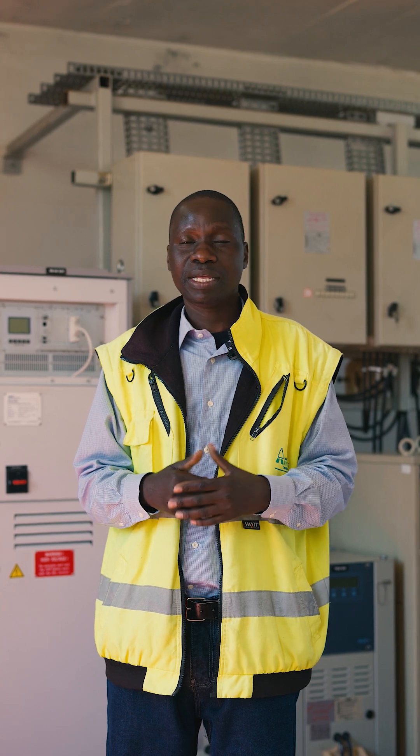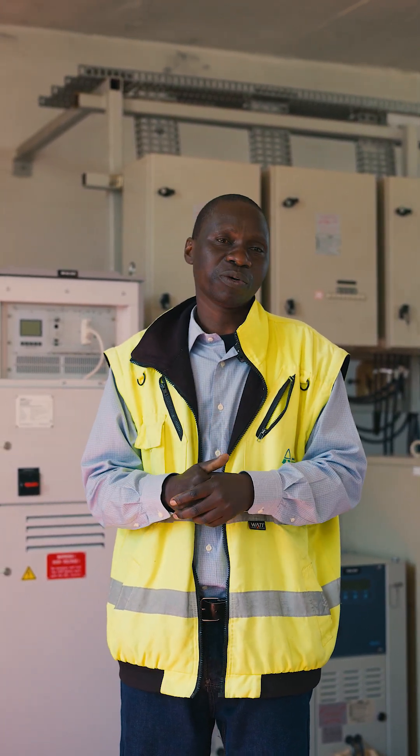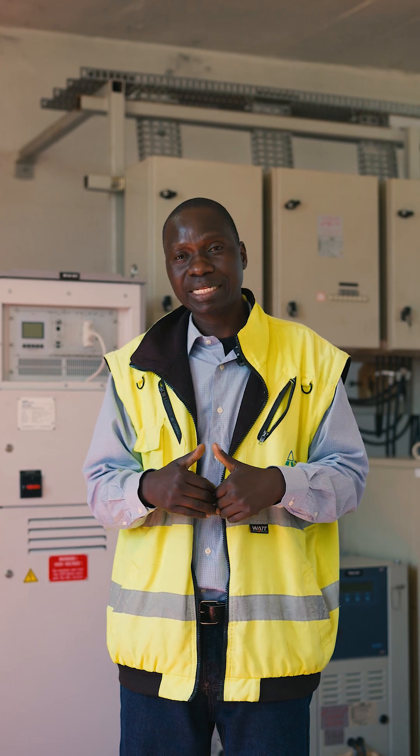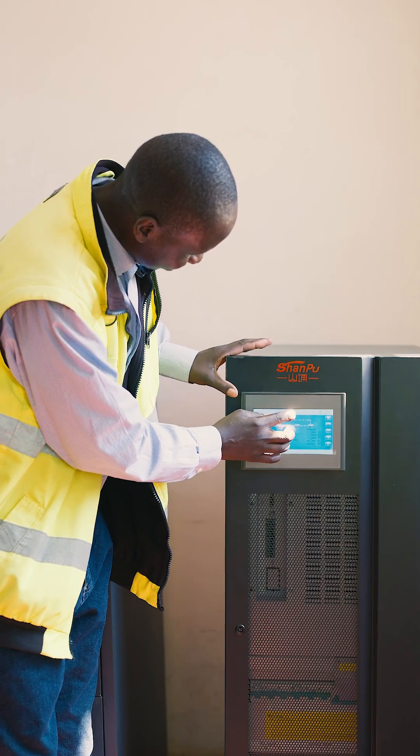Besides the generator, we have just recently installed UPS. Therefore, we are saying there will be zero time delay in terms of power loss. In short, when a pilot is landing, you will not even notice that power has gone off, because of the just recently installed UPS.